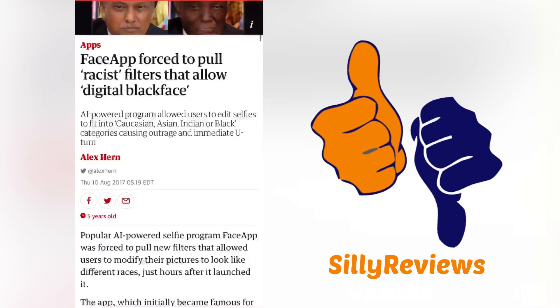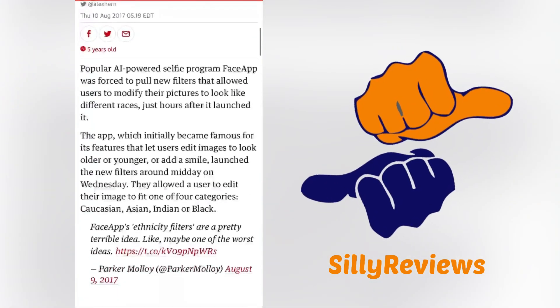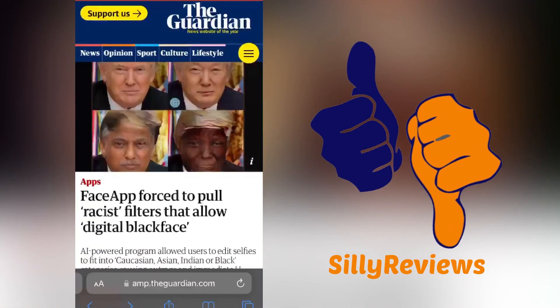No other app, at least in any United States app store, whether it be Google Play or the Apple App Store — but I found one.